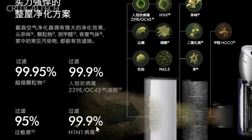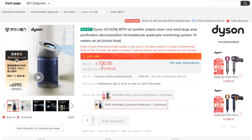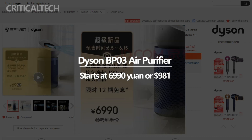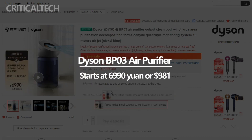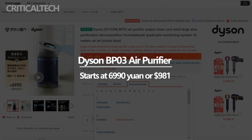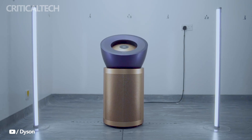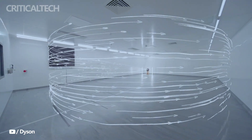The Dyson BP-03 Air Purifier flagship model is now available for pre-order on various e-commerce platforms, including Jingdong. The pricing for the BP-03 starts at 6,990 yuan or $981, offering a competitive price point for its advanced features and exceptional air purification capabilities. With its range of cutting-edge technologies and user-friendly features, the BP-03 is a valuable investment in creating a healthier and more comfortable living or working environment. Thank you for watching this video, have a nice day and good luck!